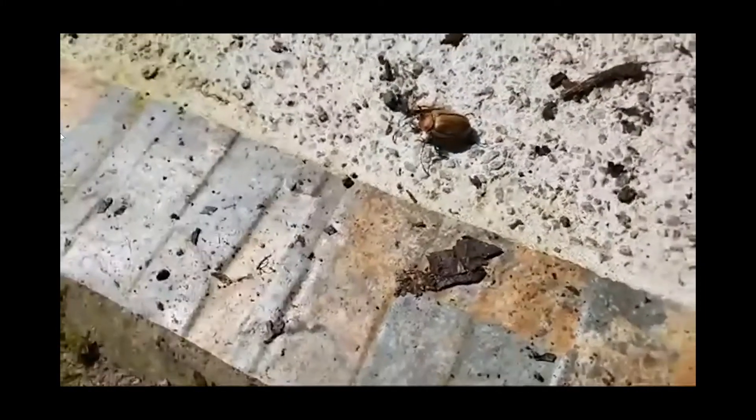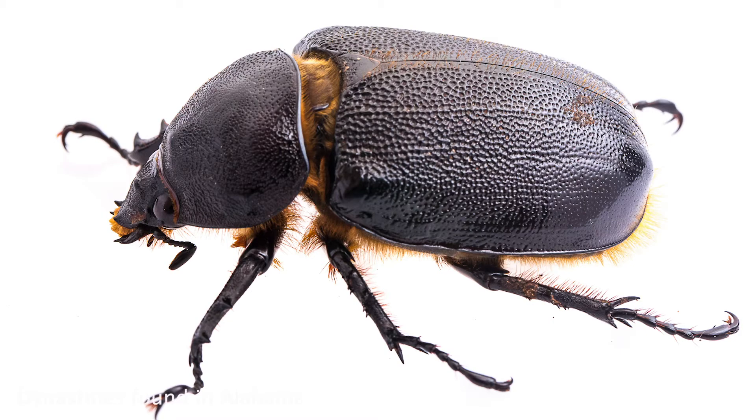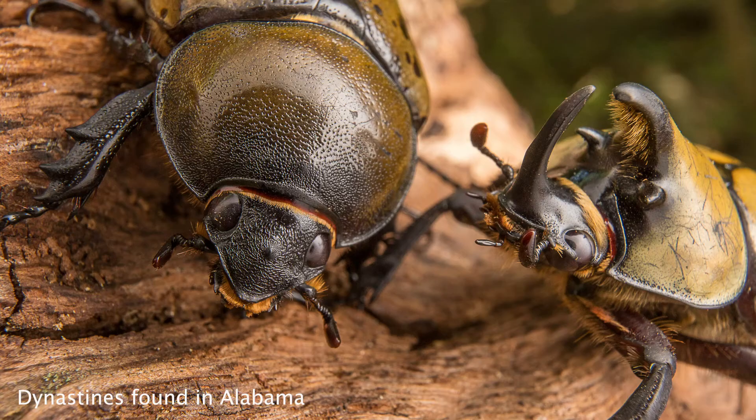When they have small horns, they don't compete as well for females. Peter and Nancy both mentioned seeing Dynastines at their lights. These are a prized subfamily of scarabs — scarab beetles that people really like. Because these are the rhinoceros beetles — often times really ornamented, and large males have big horns.